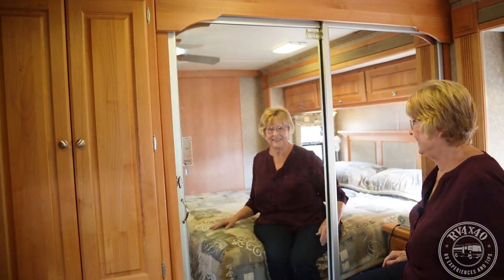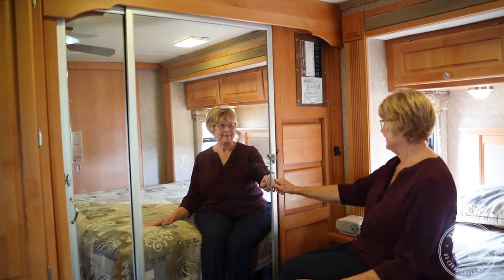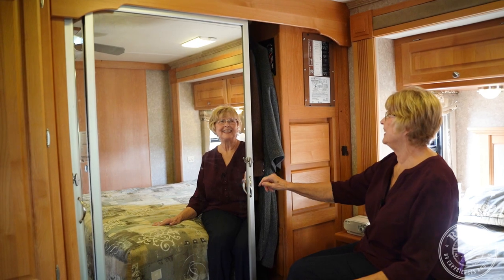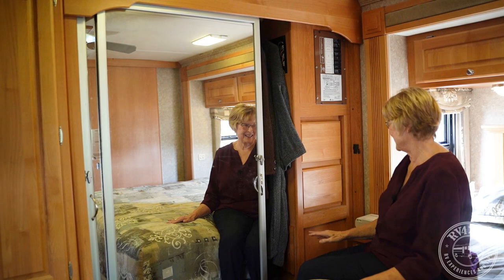Jim hung a vacuum cleaner in the closet so it stays charged — when stationary it can be plugged in. By the way, that's her side of the closet. Jim has a suit and a robe and that's it for his side.